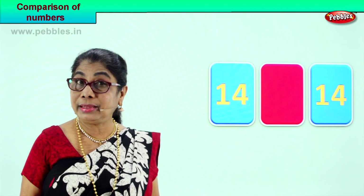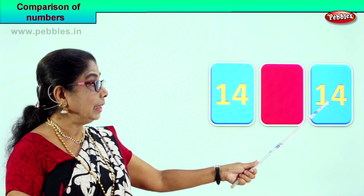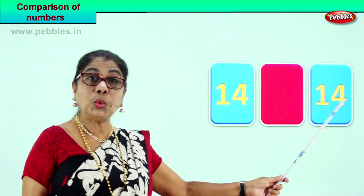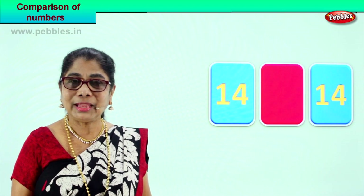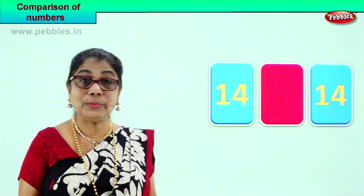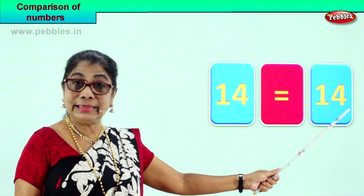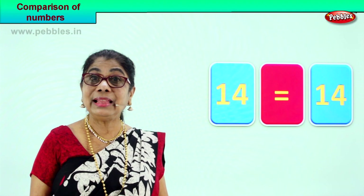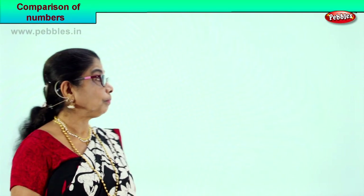Shall we take another exercise? Here we have 1 and 4 — 14, with 4 in the ones place and 1 in the tens place. Again here we have 1 and 4 — 14, with 4 in the ones place and 1 in the tens place. We are comparing 14 and 14 — both numbers are the same, so we use the equal to sign. 14 is equal to 14.